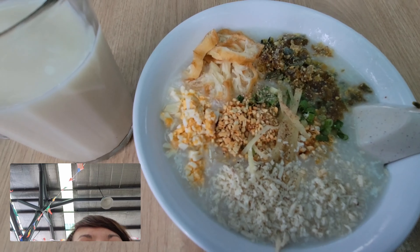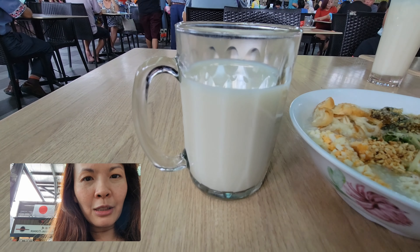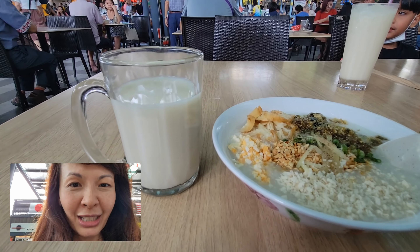Here are the century eggs — it's chicken. I'm going to have a soy milk as my drink. Let's see how it tastes.